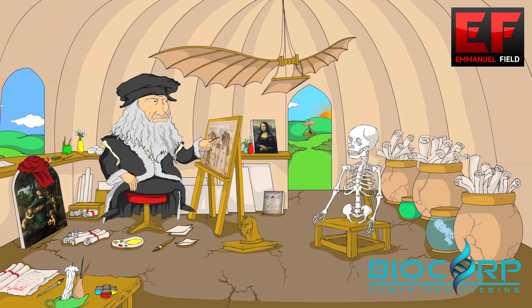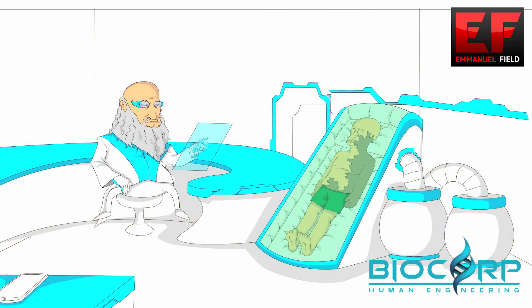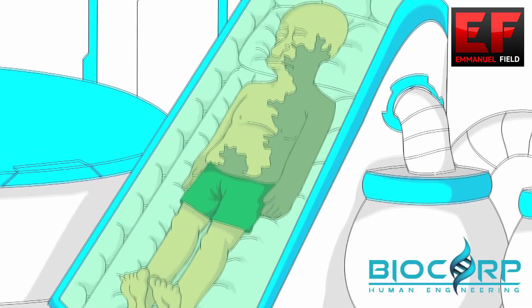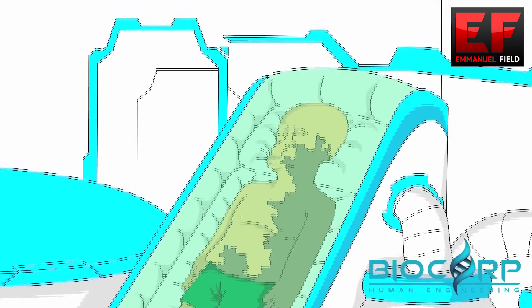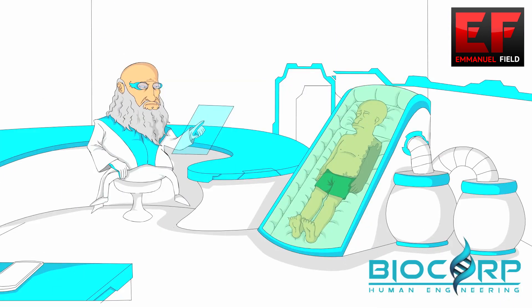Since we fully understood how the human body works, we can now use stem cells to regenerate new skin and heal burn victims. This process is done by spraying stem cells directly at the affected area, at an accelerated rate, creating new skin on the spot.